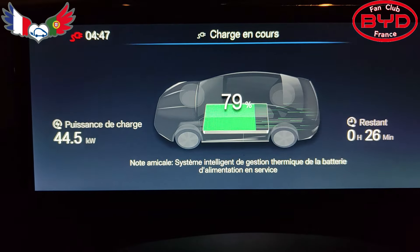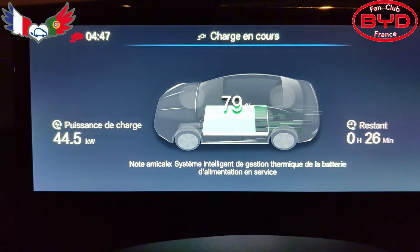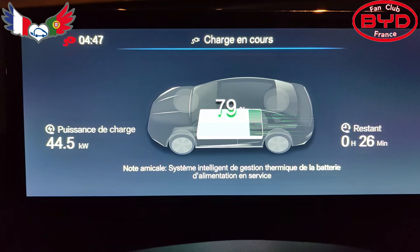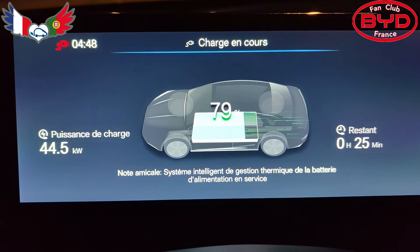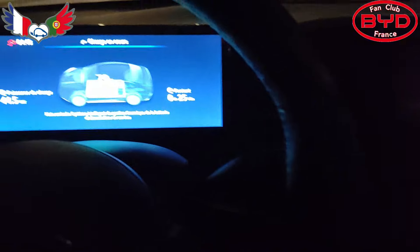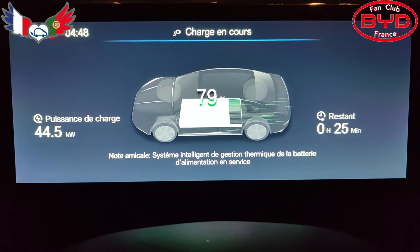Je reviens sur la charge — toujours à la borne. Ça a encore baissé : 44,5 kW à 79% de batterie. C'était dans les environs de 72% que ça a baissé à 44 kW. C'est une dinguerie, je ne comprends pas. Du coup je passe pas mal de temps pour charger. J'ai même essayé en coupant la voiture intégralement, en me disant peut-être que c'est le fait de la laisser allumée. Mais non, ce n'est pas ça.